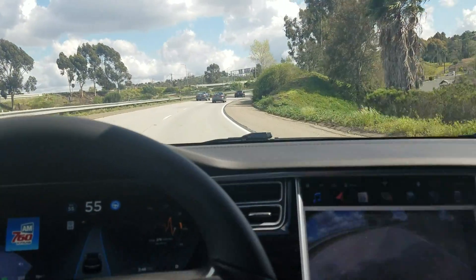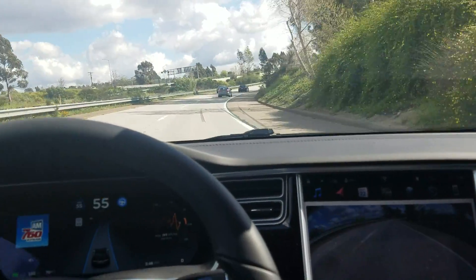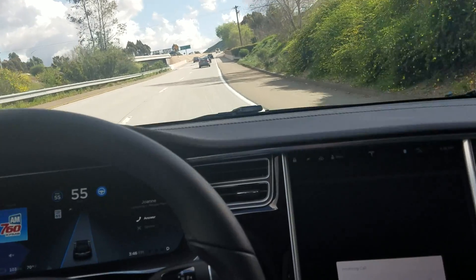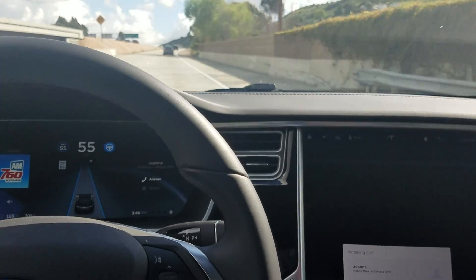Like I said, this seems to be where it struggles — on turns sometimes it takes them a little wide. But this one is doing really well.